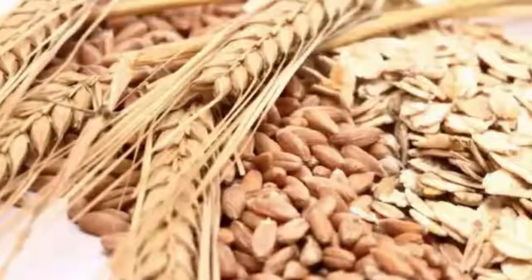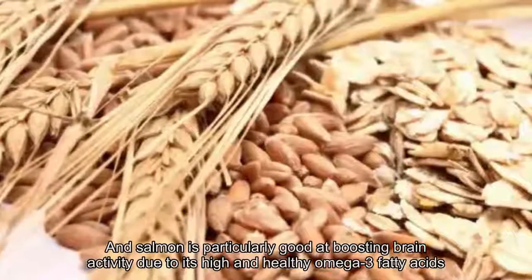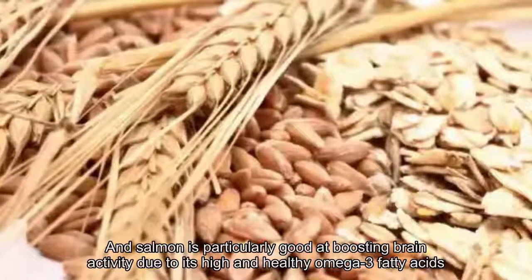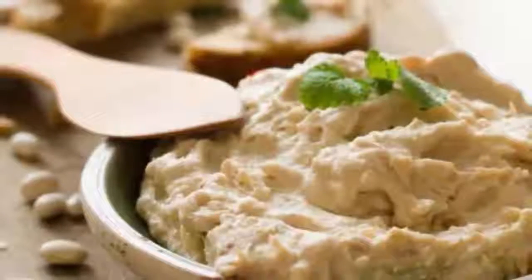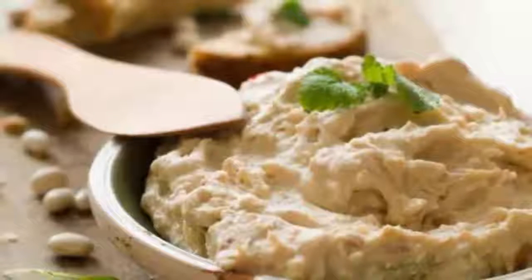8. Salmon. Fish isn't considered brain food for no reason, and salmon is particularly good at boosting brain activity due to its high and healthy omega-3 fatty acid content. These healthy fats are credited with improving memory, energy, and mood, while reducing feelings of exhaustion and depression.